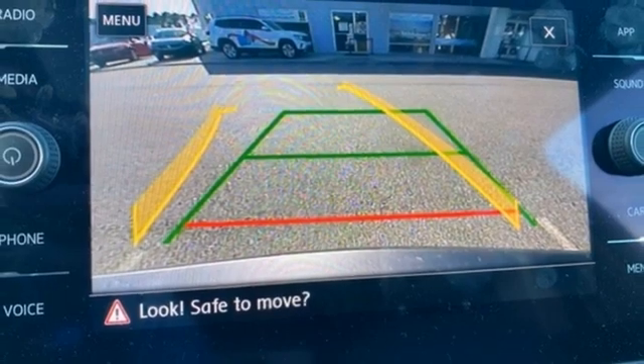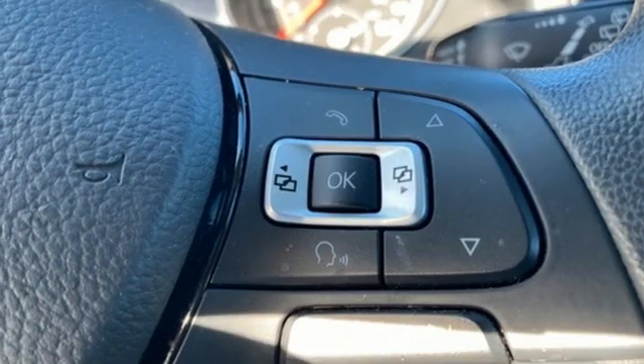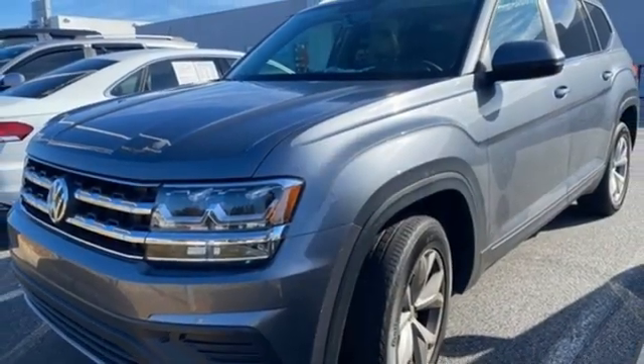AM-FM satellite radio, power sliding and tilting sunroof, selective service internet access, and automatic transmission. Take it for a test drive today.